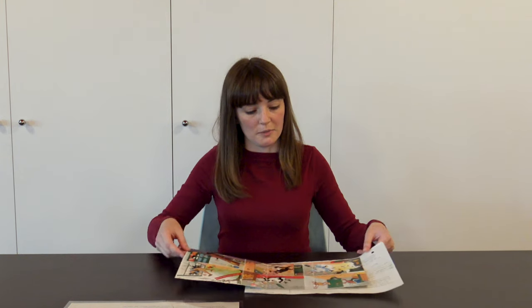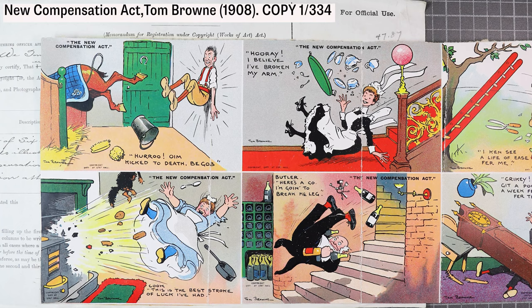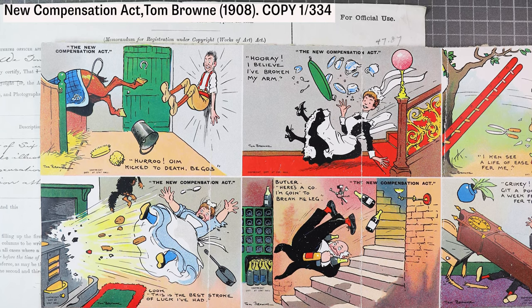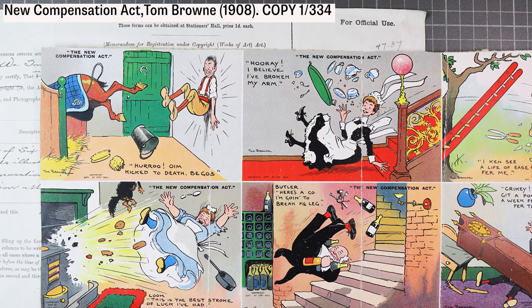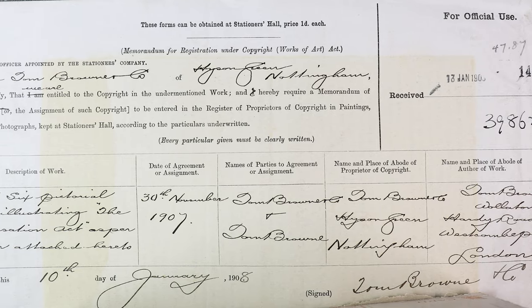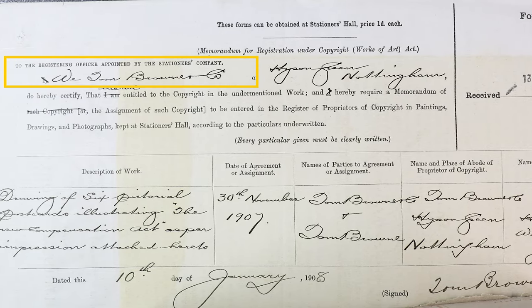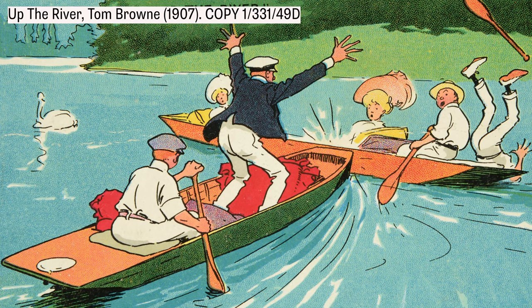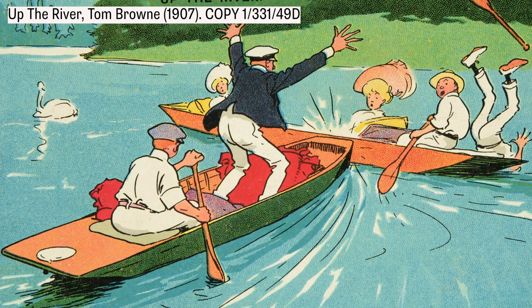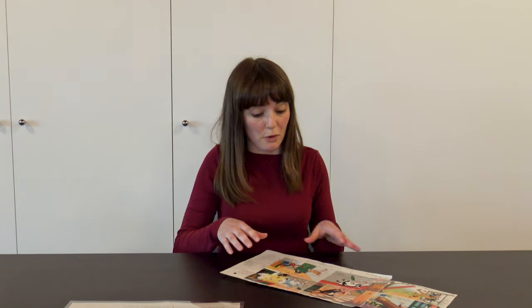Let's take a look at another record from the same collection. This is an image registered for copyright protection and held in the copy collection, but this example — instead of a photograph — is a set of six picture postcards, and they are cartoons. These were registered a few years earlier in 1908. From the entry form attached to the image we can find additional information: the cartoons were created by Tom Brown and were also registered by his own company, Tom Brown Co. Tom Brown was a very popular strip cartoonist at the time and produced cartoons for Punch and the Tatler. The cartoons themselves have text at the top of each one saying 'The New Compensation Act', and each cartoon shows a different worker having an accident at work — and they're all very happy about it.